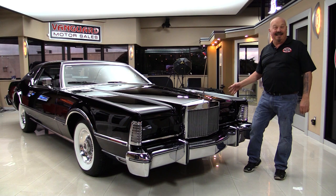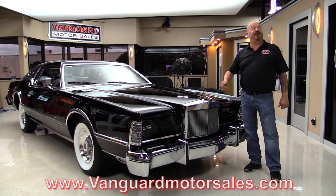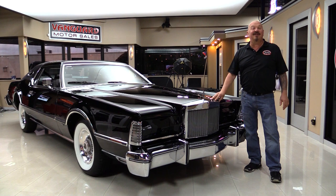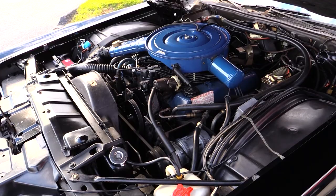Welcome back to Vanguard Motor Sales. I'm Greg and I am standing in front of one big old black Lincoln here guys. 76 model, Mark IV, unbelievable car. Go to our website at VanguardMotorSales.com. We're going to put it up on the lift so you can see how nice the bottom side is, pop the hood and look at all that Ford power, look at the interior and the moon roof. We're going to show you everything you need to see so you can make a great decision on this Lincoln investment. Come on up and we'll pop the hood.